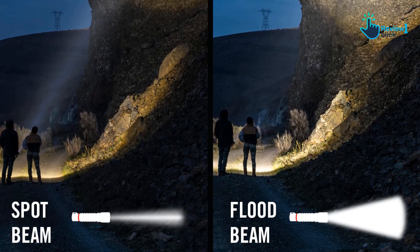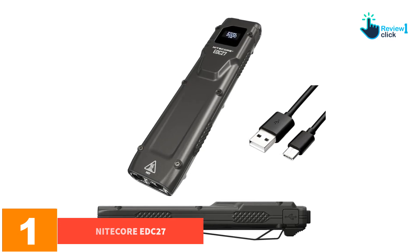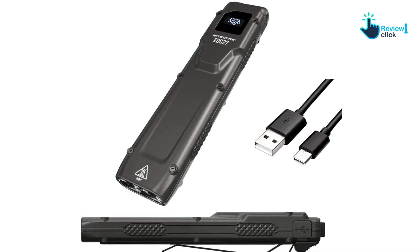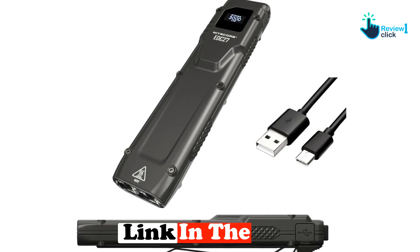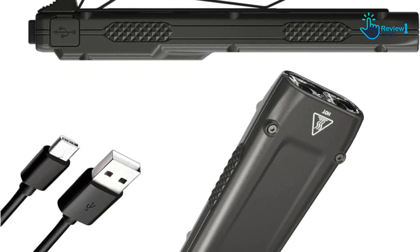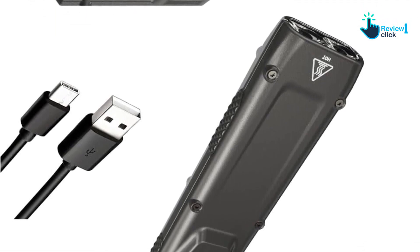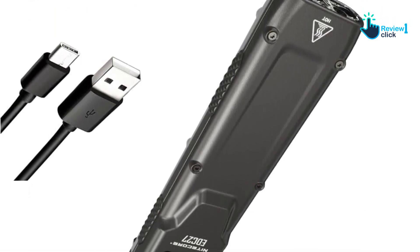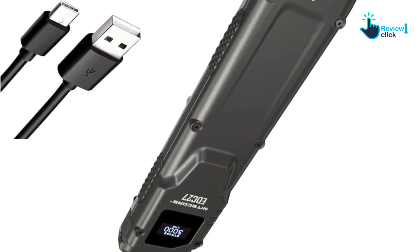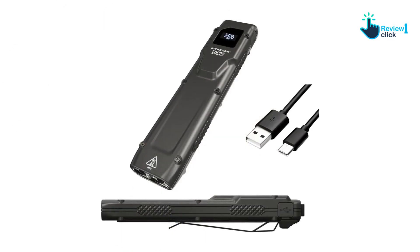And finally, at number one we have the Nitecore EDC27, a new addition to the best flashlights of 2023. First launched at SHOT Show 2023, this light dazzled folks with a wonderful design and massive light output. It's still selling out quickly with every batch produced. This is the latest and greatest EDC flashlight on the market, and I expect it to be popular for a long time.